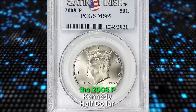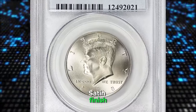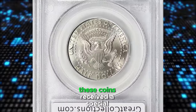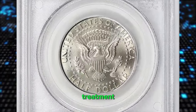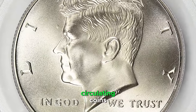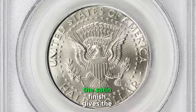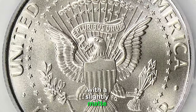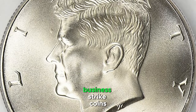The 2008P Kennedy half dollar satin finish is a unique release from the United States Mint. Struck at the Philadelphia Mint, these coins received a special treatment to achieve a satin-like finish, unlike the typical shine of circulating coins. This satin finish gives the coin a distinct appearance, with a slightly matte surface that sets it apart from regular business strike coins.